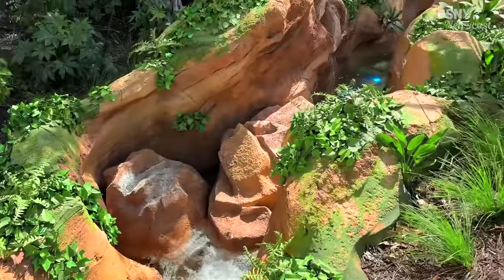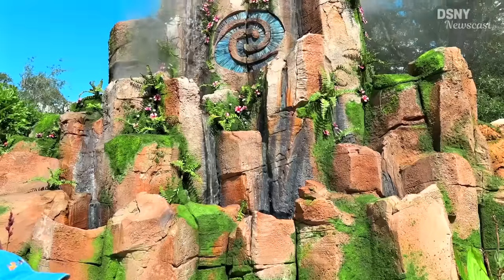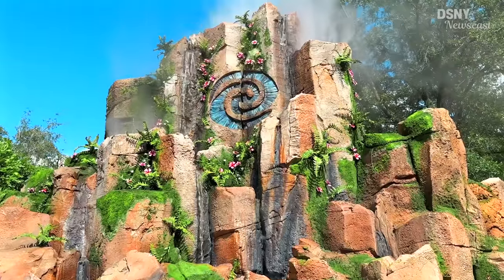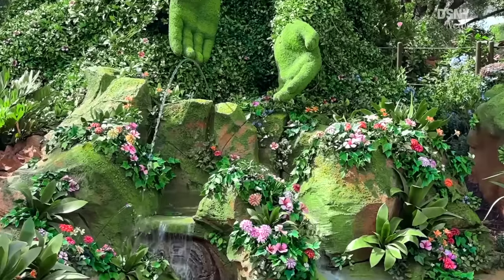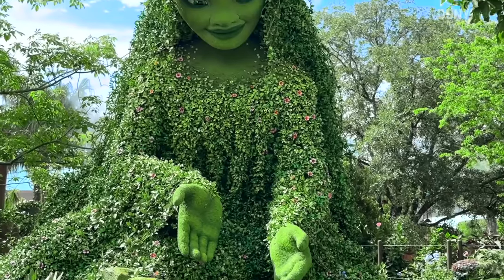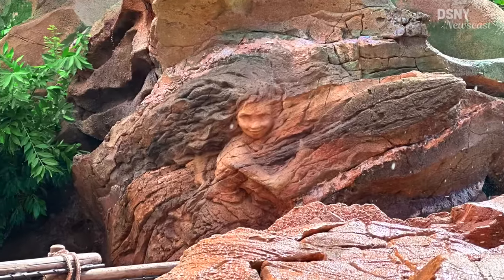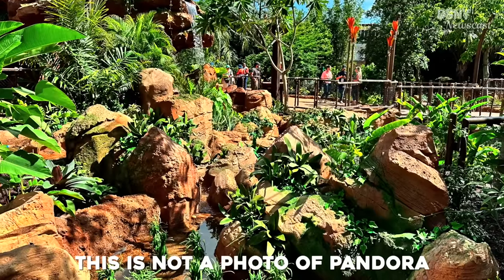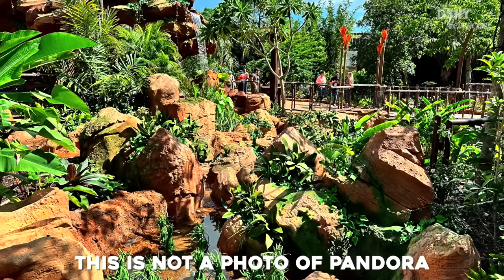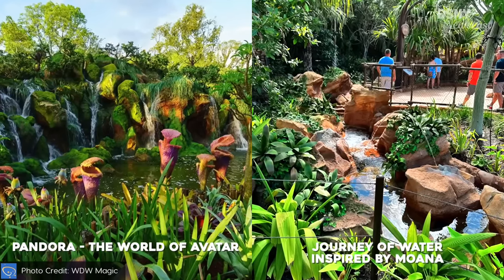That's where the importance of theming comes in, and I've got to say this is some top-notch theming, which really shouldn't be a surprise — this is Imagineering we're talking about. There's beautiful landscaping and foliage, great looking artificial rock work, a 16-foot tall tafisi statue that's a fantastic photo opportunity — albeit the forced perspective doesn't really work as well — and many little details and Easter eggs to Moana scattered throughout. The theming was so good it reminded me of Pandora: The World of Avatar. In this side-by-side comparison there's definitely a similarity, almost as if a slice of Pandora had just been dropped directly into Epcot.